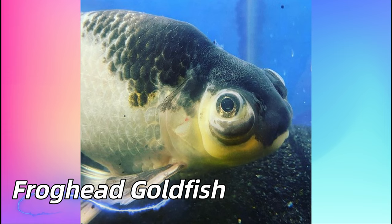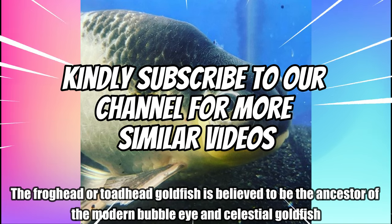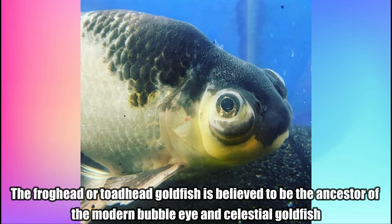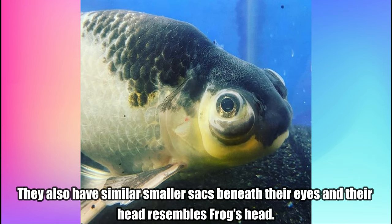Frog Head Goldfish. The frog head or toad head goldfish is believed to be the ancestor of the modern bubble eye and celestial goldfish. They also have similar smaller sacs beneath their eyes and their head resembles a frog's head.